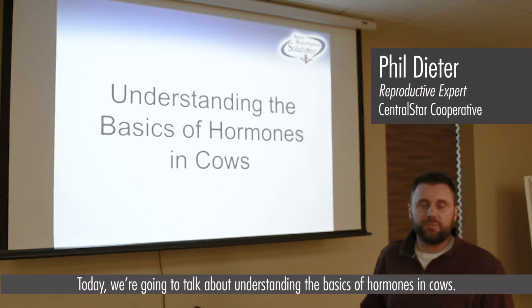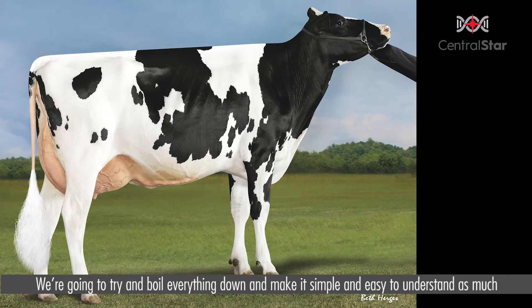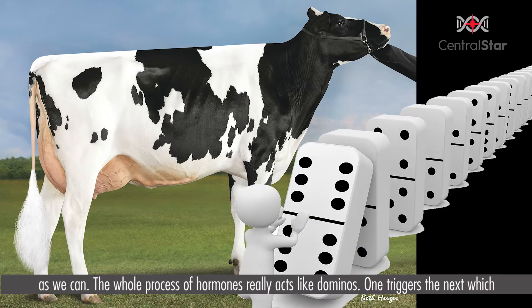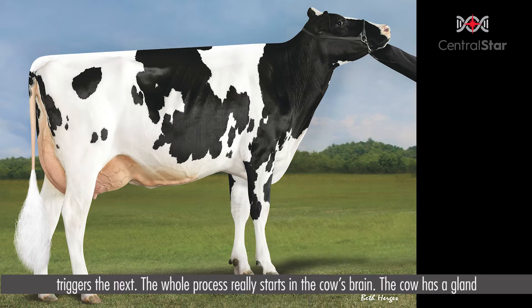Today we're going to talk about understanding the basics of hormones in cows. We're going to try to boil everything down and make it simple and easy to understand as much as we can. The whole process of hormones really acts like dominoes — one triggers the next, which triggers the next, and the whole process really starts in the cow's brain.